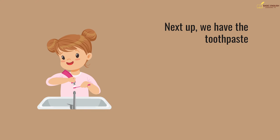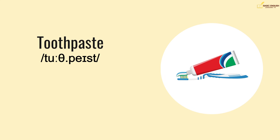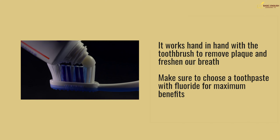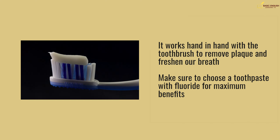Next up, we have the toothpaste. It works hand in hand with the toothbrush to remove plaque and freshen our breath. Make sure to choose a toothpaste with fluoride for maximum benefits.